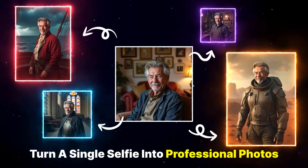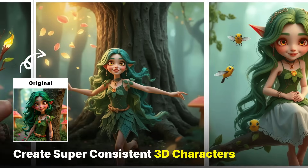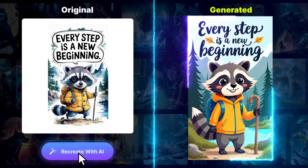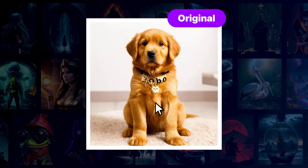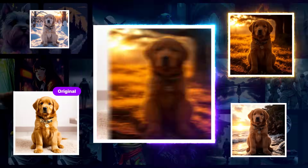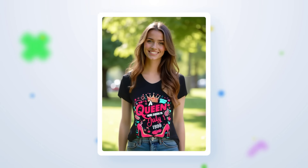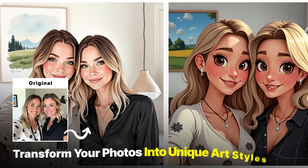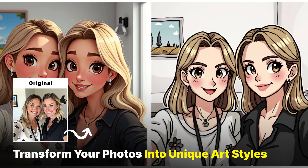Here's what it does. You can turn a single selfie into professional photos in literally minutes. Create super consistent 3D characters like the ones you'd see in big projects. Recreate any viral image with your own content in just seconds. Change image backgrounds with one click and they look stunning. Transform t-shirt mock-ups into high-end product photos instantly. Add or remove elements from your images with lifelike in-painting. Experiment with different styles by transforming your photos into unique artistic looks.